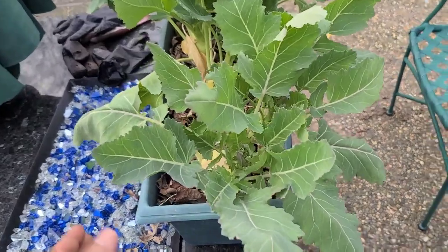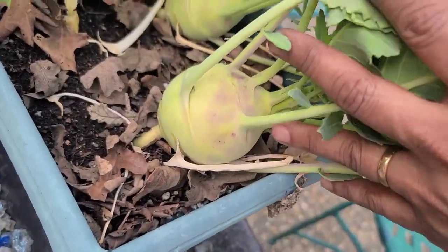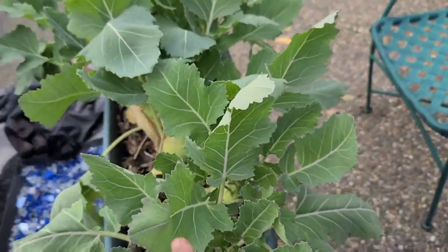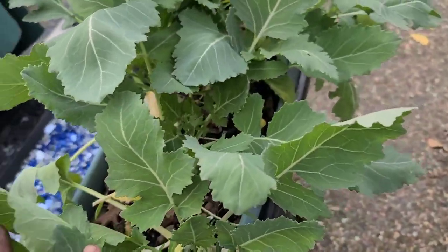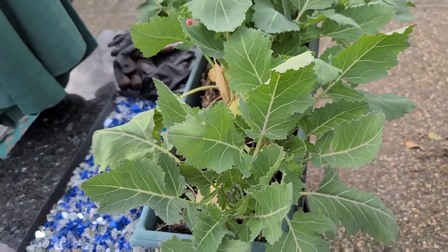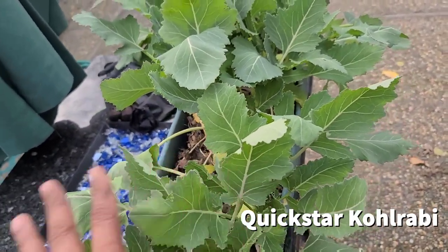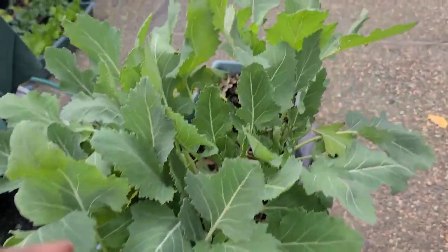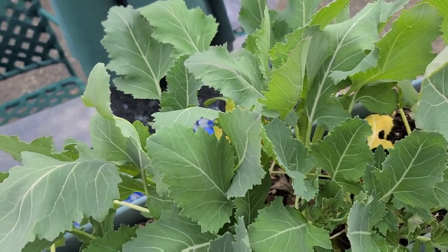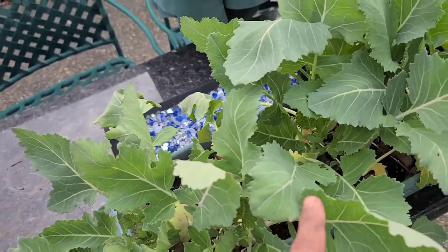A quick peek at my kohlrabi. Look at that — it is so ready for harvesting. I've actually harvested a couple already, so I'm going to go ahead and harvest all of these. These were supposed to mature in about 30 to 45 days — they're called quick star kohlrabi — but it took at least three months to get to this size. Take that with a grain of salt: depending on what time of year you plant it, it grows faster versus slower, and I grew these over winter when it grows really, really slow.